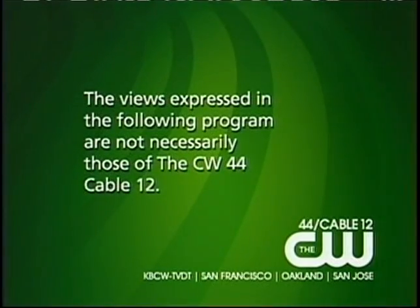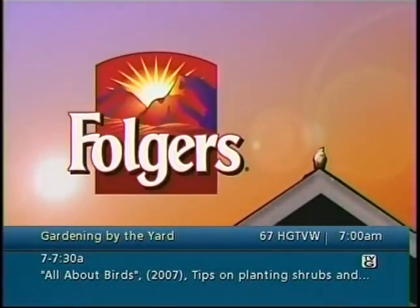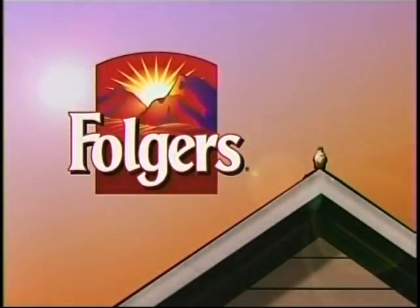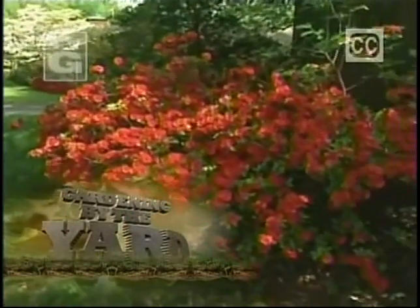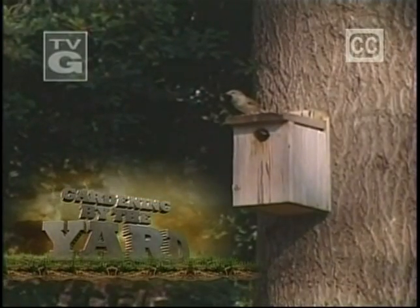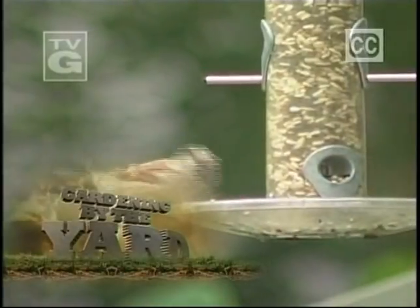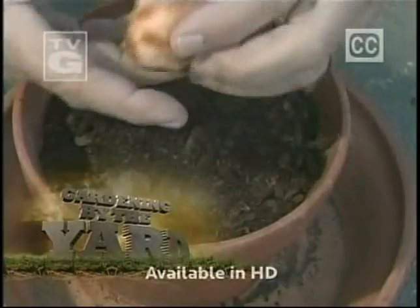The views expressed in the following program are not necessarily those of the network. Waking up is fuller when you have gardening questions — I've got gardening answers. And looking for a way to welcome feathered friends into your landscape? I've got a plan to tantalize the tweety's taste buds, plus I'll help you go batty for bulbs.